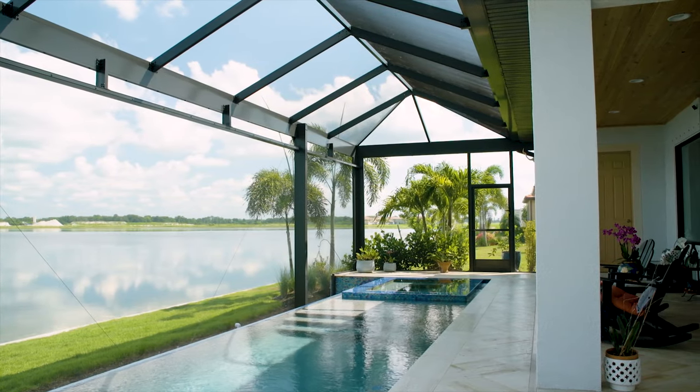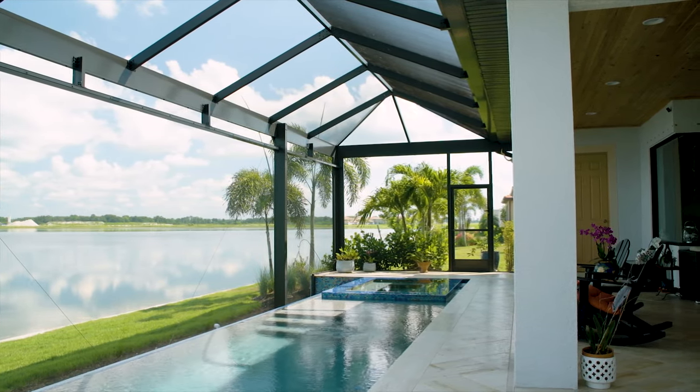We use the pool every day. It's not just for the view — we actually use it. Like at the old house, we're in the spa every night before bed. That's our relaxed time to unwind.